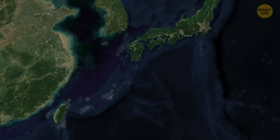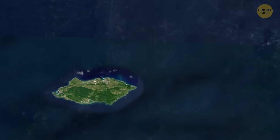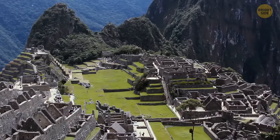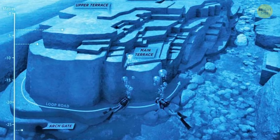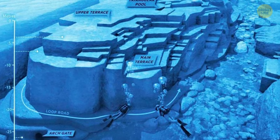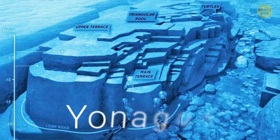Now, all the way over in Japan, this mysterious structure was unearthed. At first, it looks like an underwater Machu Picchu. The site is filled with a huge pyramid-shaped structure, arches, and staircases — something that could have easily been a palace or a castle. Behold, the Yonaguni Monument.